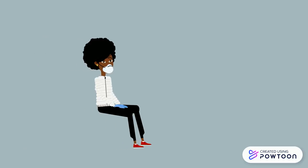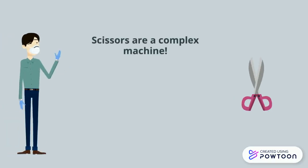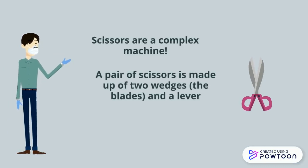What is an example of a complex machine? Scissors are a complex machine. A pair of scissors is made up of two wedges — the blades — and a lever.